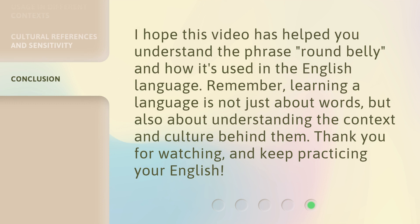I hope this video has helped you understand the phrase 'round belly' and how it's used in the English language. Remember, learning a language is not just about words, but also about understanding the context and culture behind them. Thank you for watching, and keep practicing your English.